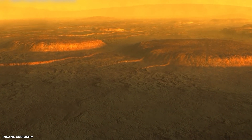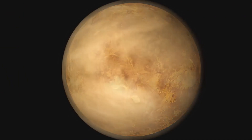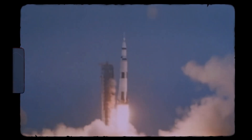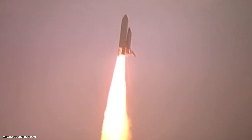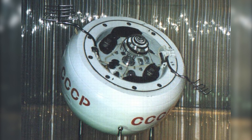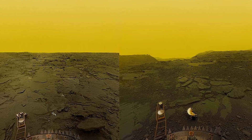Venera 7 transmitted data for approximately 23 minutes before intense heat and pressure caused the probe to fail. The success of the Venera 7 mission was a significant achievement, proving that it was possible to land a probe on Venus despite the intense challenges. The data collected provided valuable insights into the composition and conditions of the Venusian surface, giving the Soviet Union a boost in morale. Venera 8, launched in 1972, was designed to operate for only 50 minutes but managed to survive for over two hours, with instruments measuring temperature, pressure, and atmospheric composition, and images revealing a rocky, desolate landscape.